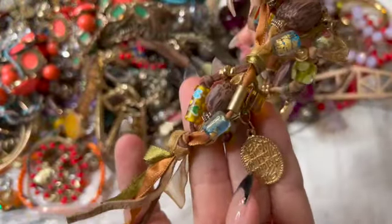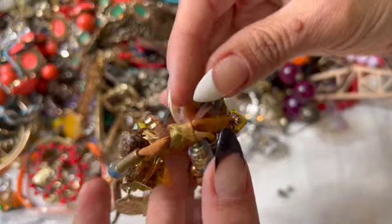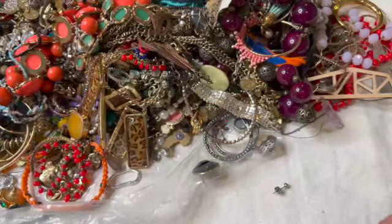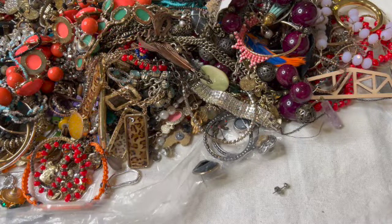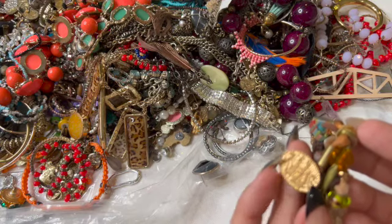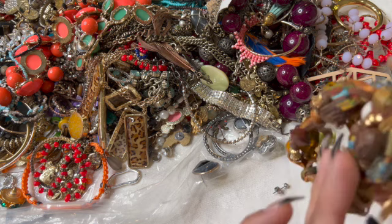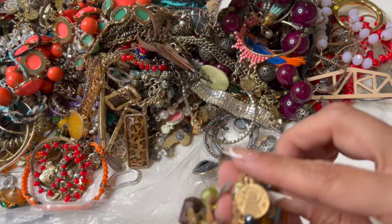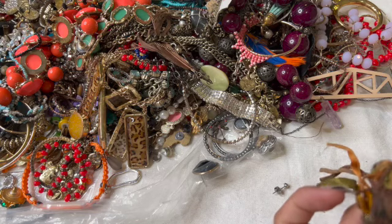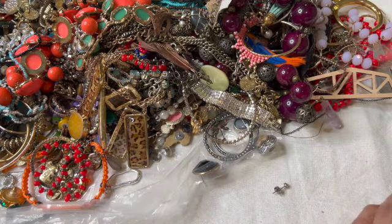This one has some super fun beads — look at that one, and that one, and that one. I absolutely love those beads. I'm not sure — San Antonio, Madame something? I'm not quite sure what that was about, but okay.